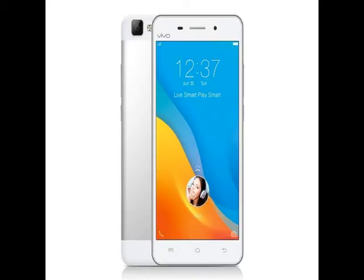The smartphone is powered by an octa-core 64-bit Qualcomm Snapdragon 615 processor clocked at 1.4GHz, along with 2GB of RAM and an Adreno 405 GPU.